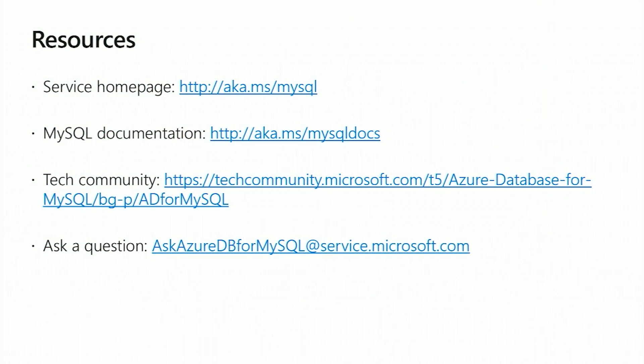Thank you so much, Jan. Any other closing thoughts? I have a couple of resources on the last slide here — our service homepage. Customers can reach out to us and ask questions; these emails come directly to the product team and we answer them typically within a day, minus weekends. We have a great tech community, a blog, and a page on Azure where you can get the latest updates and tips and tricks from us. Thank you so much for all this great information and amazing demos. Thanks for watching this short Azure Readiness video.